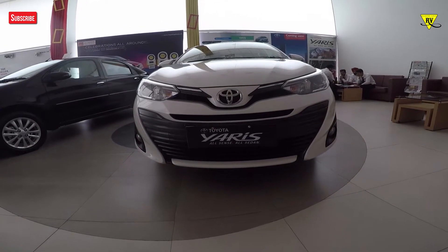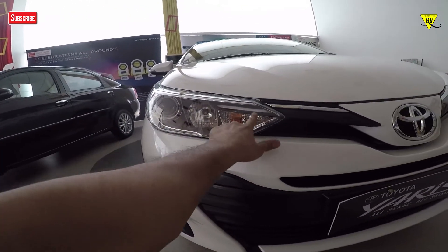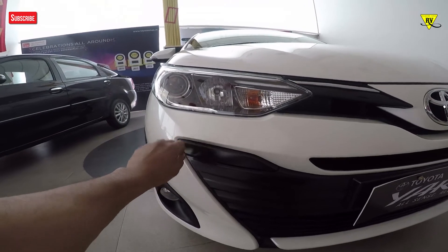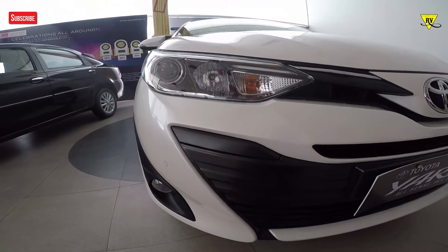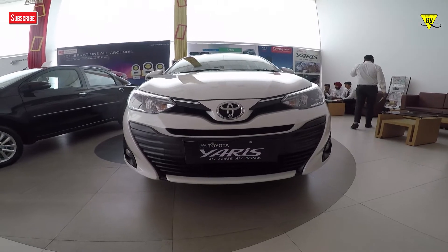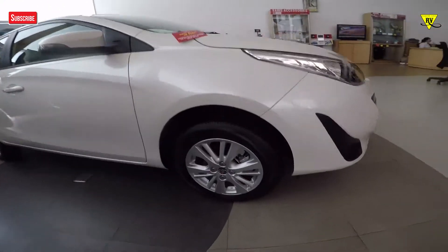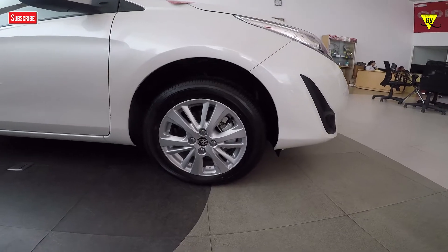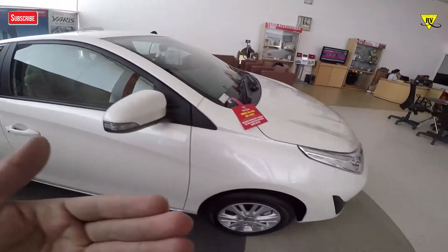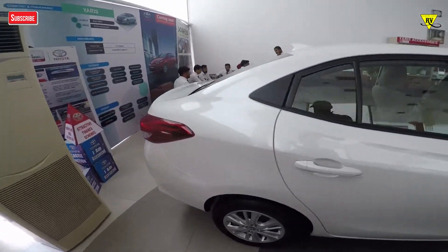So friends, this is the Toyota Yaris V model. If I talk about changes, first of all you will get projector lights — the LED touch which is missing here compared to the top variant. The rest of the look is the same: integrated turn indicators in the side mirrors, and parking sensors at the front as well as the rear.